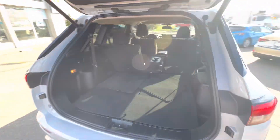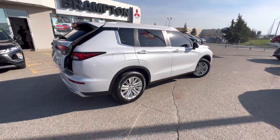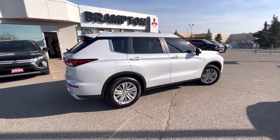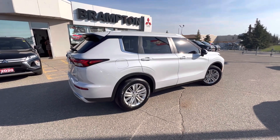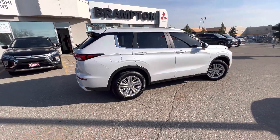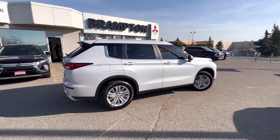Great looking vehicle — perfect for a family of three, four, or five. Excellent quality, 10-year warranty on all Mitsubishi vehicles, very fuel efficient, and it has the majority of features that most people are looking for nowadays in this beautiful package. If you have any other questions, give me a call — Sergio from Brampton Mitsubishi.